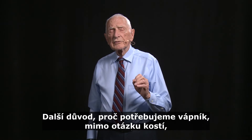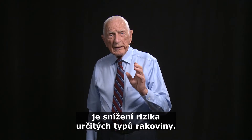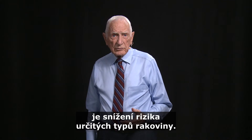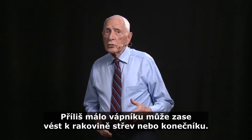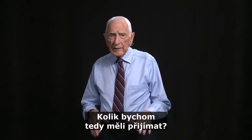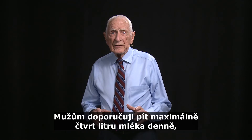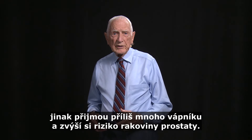The other reason we need calcium is, besides the bone problem, we need calcium to decrease the risk of certain kinds of cancers. Too much calcium increases prostate cancer risk. Too little calcium might increase the risk of intestinal cancer, particularly rectal cancer. So I recommend men get no more than one quarter of a liter of milk a day, because otherwise they'd get too much calcium and increase their prostate cancer risk.